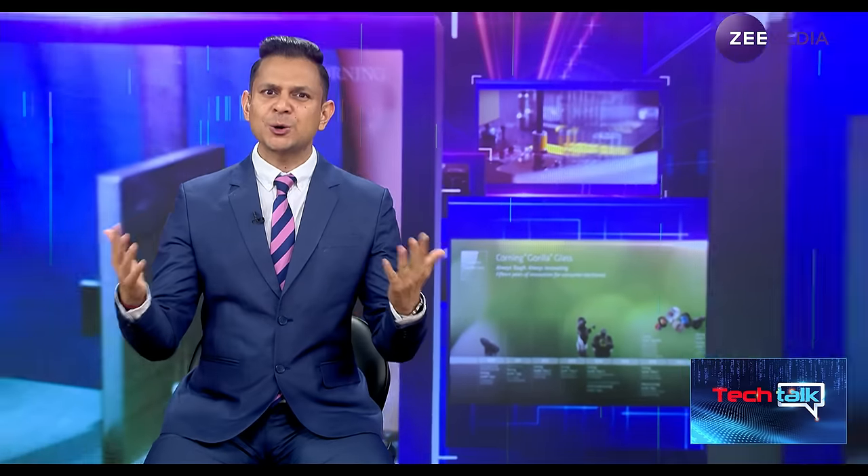We have with us Mr. Dave Velasquez, Vice President and General Manager of Corning Gorilla Glass Mobile Consumer Electronics. A very warm welcome and many congratulations for the new Corning Gorilla Glass Victus 2. To make a layman understand, could you please explain what Corning Gorilla Glass protection is and what is Corning Gorilla Glass Victus 2?